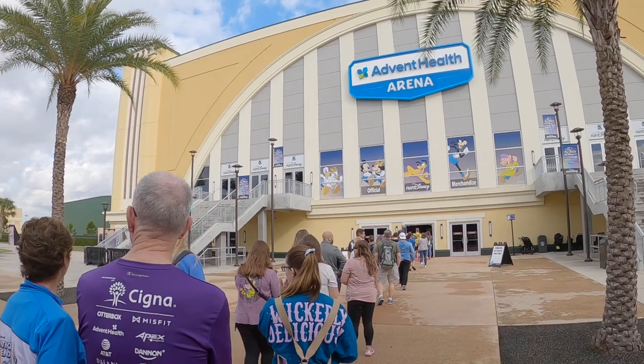Let's talk merch — this is a hot button topic. Merchandise is in the arena building, the first one you walk past on the way to bib pickup or the expo. The first day only, you need to join a virtual queue to get in and buy things branded for that specific race weekend. The other days you can go without the queue, but just know that certain items and sizes will sell out on day one. If none of it interests you, you can completely skip this.